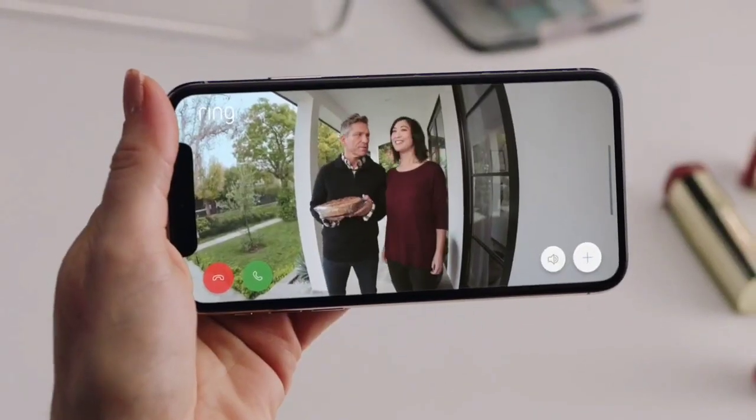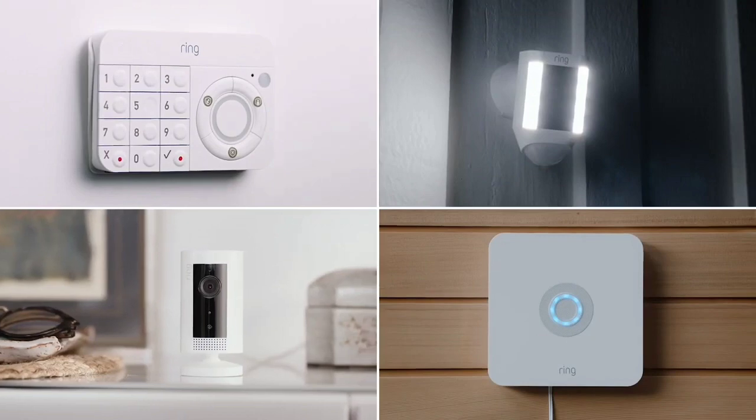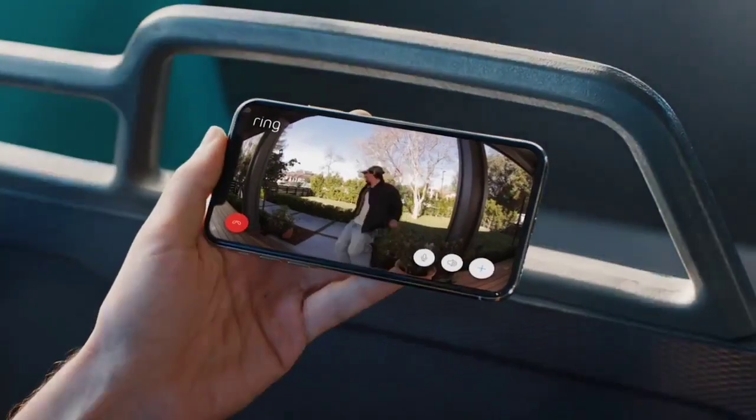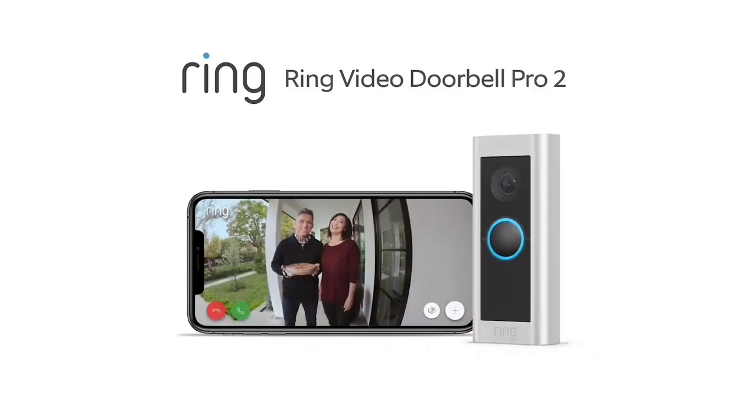The Ring Video Doorbell Pro 2 doesn't come cheap, hence its premium position. If you're on a budget, it's worth considering its predecessor, the Ring Video Doorbell Pro, which is still available through some outlets. While it doesn't have as high a resolution or a 1-to-1 aspect ratio, it's still an excellent wired doorbell.